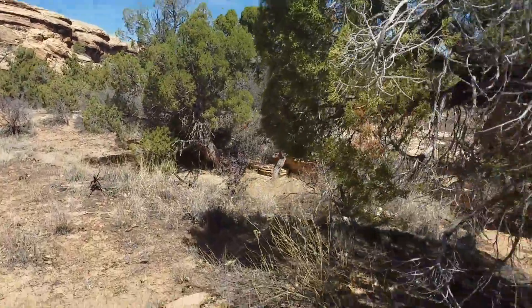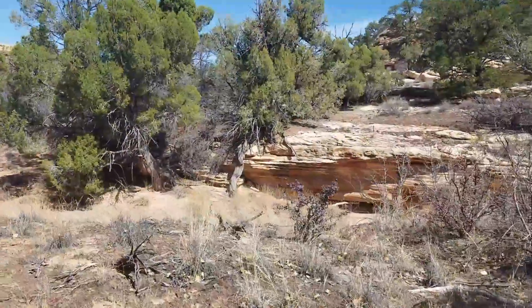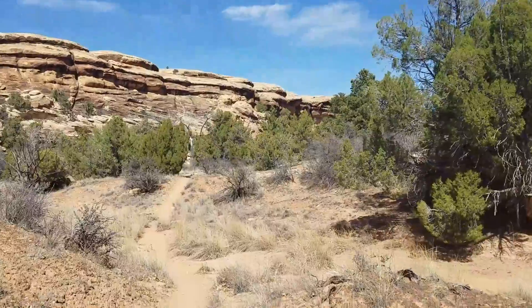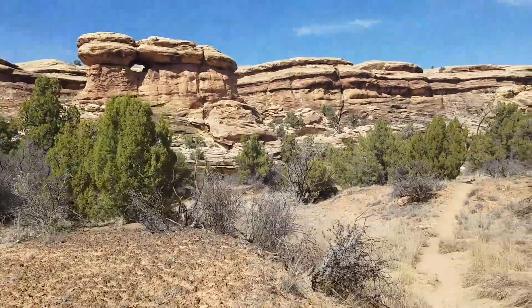I've been kind of following this — well, now it's a dried-up wash over here — and just getting views of these awesome formations along the canyon walls.